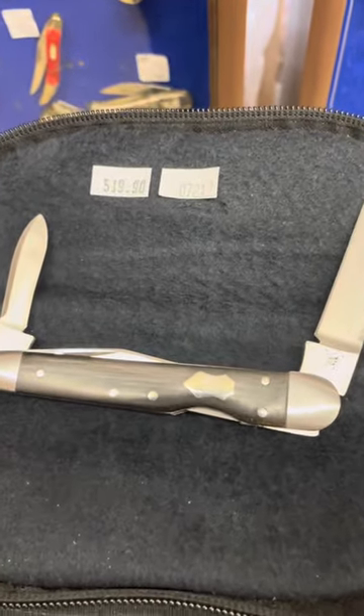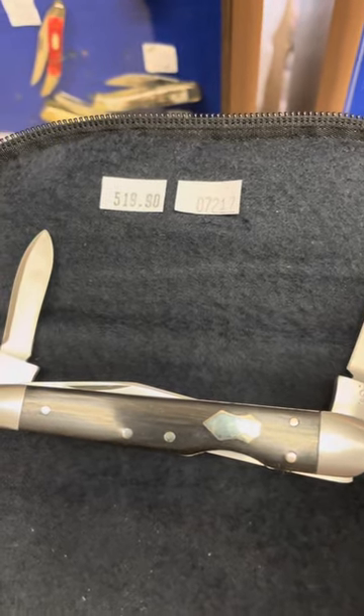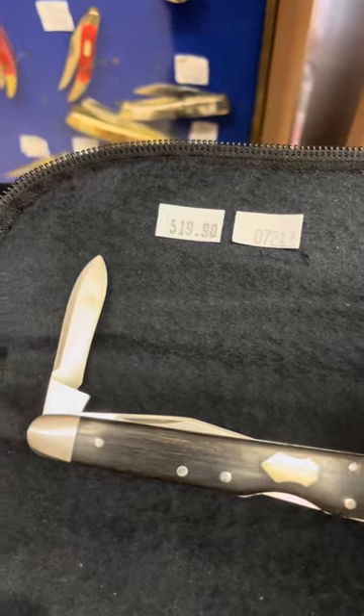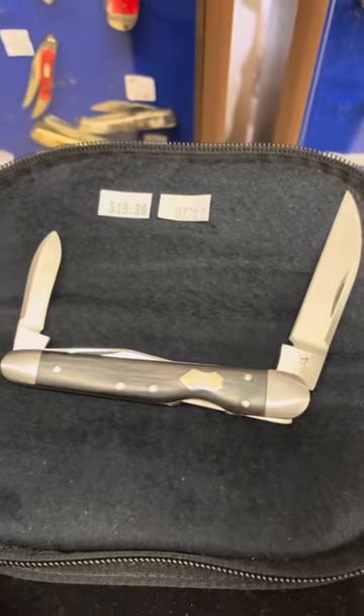And the other one, last but not least, is item 07217. That is a lockback whittler, also an ebony wood. That one was made in 2014, and it is a limited edition — only 200 were made.